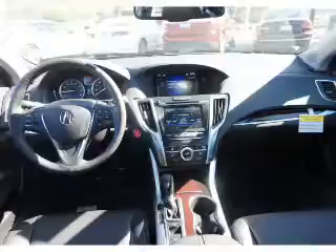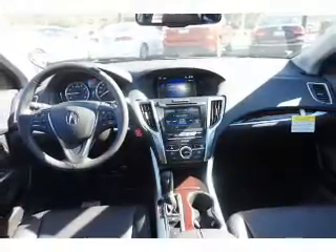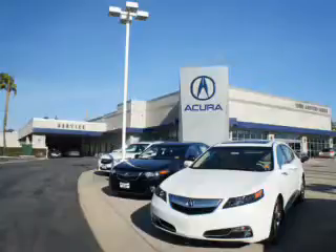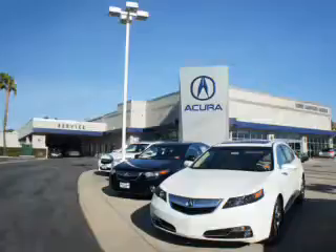Great quality at a great price. Call or click to contact us today. At Weir Canyon Acura, you can be sure you'll get the right vehicle for the right price. And that's just the beginning — get the respect and great price you deserve.